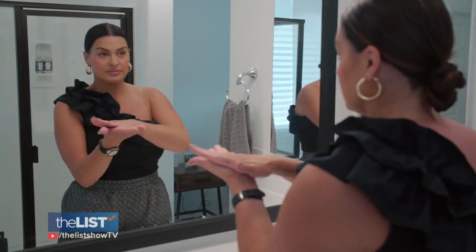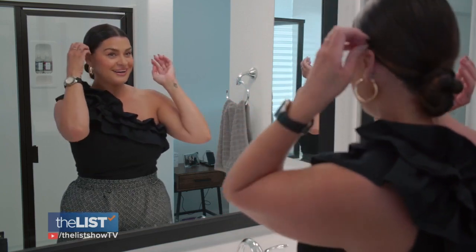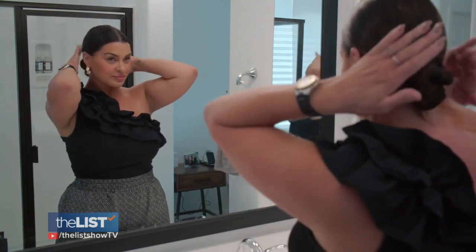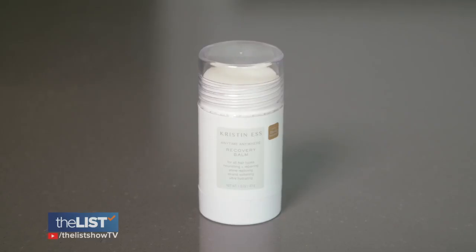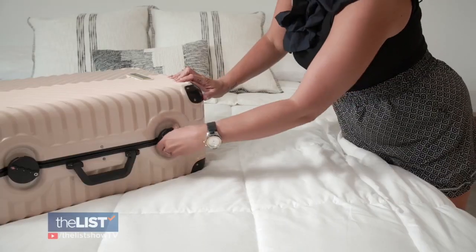Just apply the Bun Balm to your palms, add to the front and top of your head, then pull through the hair in your ponytail. Put your hair in a bun and place the finishing touches. This product can be found at Target, Ulta, Sephora, and now CVS as well, and it's only $12. We're traveling this summer with beauty in mind.